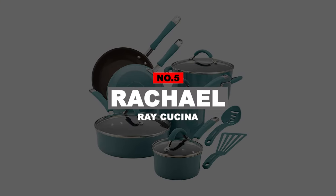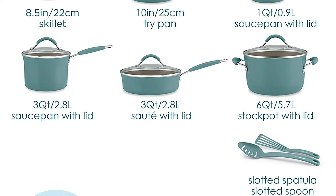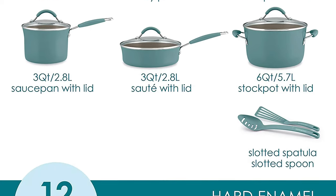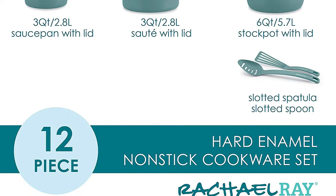Number 5: Rachel Ray Cucina. This 12-piece kitchenware set includes two covered saucepans, one covered stockpot, two skillets, and a sauté pan. Two utensils are also included: a slotted turner and a slotted spoon.